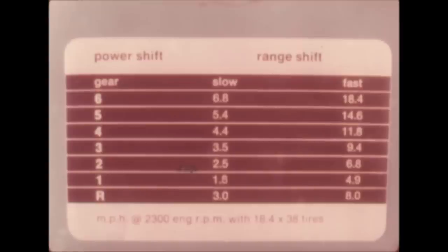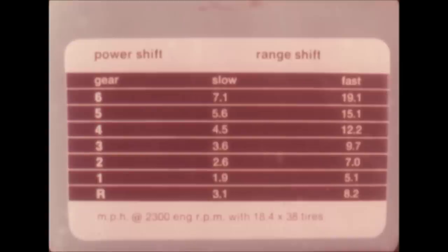Speeds are well spaced, with nine of the twelve forward speeds below 10 miles per hour and no overlaps as you move progressively through the control quadrant.